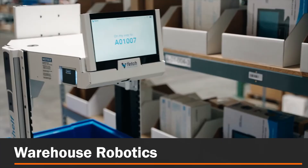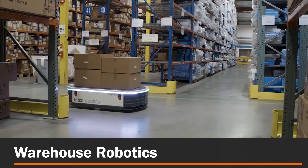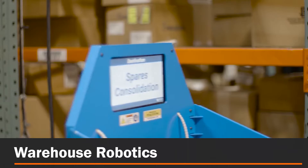Warehouse robotics: increase output by reallocating manual labor and unnecessary trips between workstations from workers to autonomous mobile robotics.